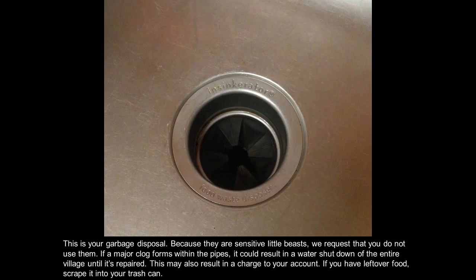This is your garbage disposal. Because they are sensitive little beasts, we request that you do not use them. If a major clog forms within the pipes, it could result in a water shutdown of the entire village until it's repaired. This may also result in a charge to your account.